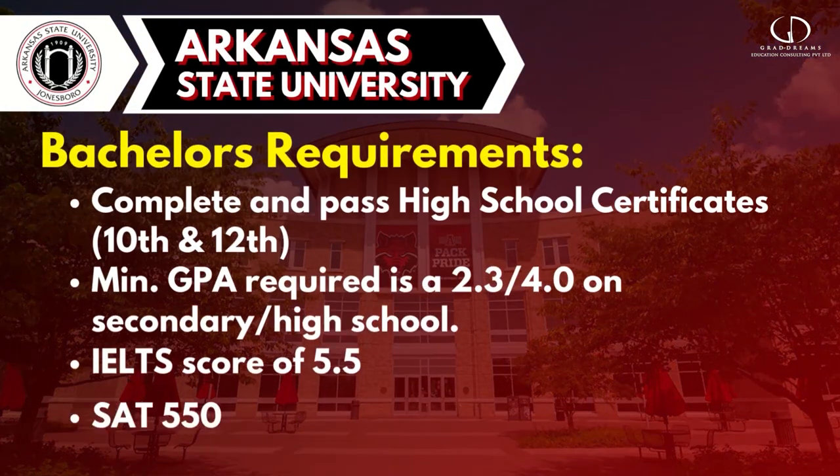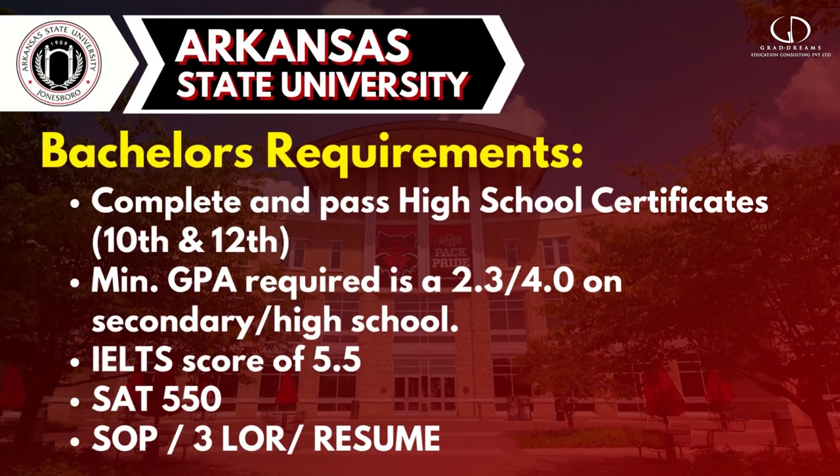Now let's talk about the eligibility criteria. You need to give an English test called IELTS with a 5.5 band for undergraduate and 6 for postgraduate. For bachelors, you need a secondary high school certificate with a GPA of 2.3 out of 4, an SAT score of 550, a strong SOP, 3 LORs, and a resume.